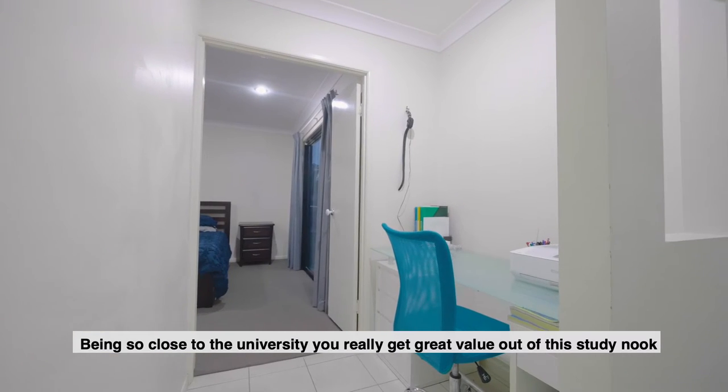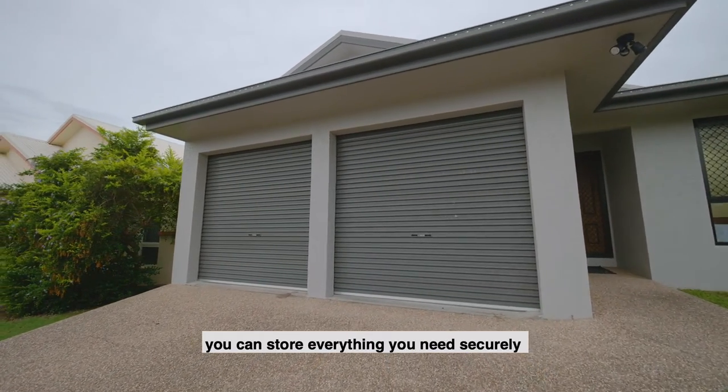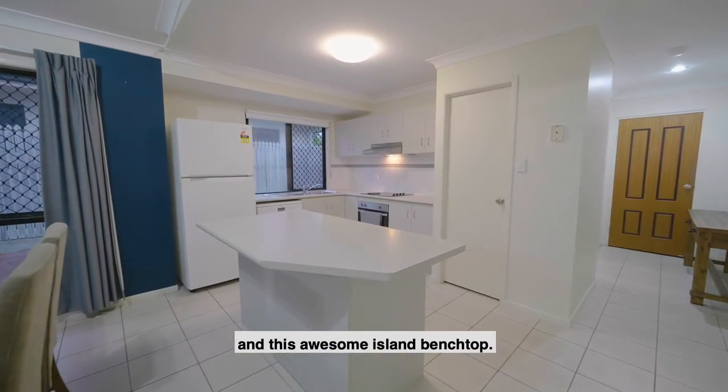Being so close to the university, you really get great value out of the study nook. With a two-bay garage and double gate side access, you can store everything you need securely. With the open plan kitchen you'll find plenty of storage and this awesome island bench top.